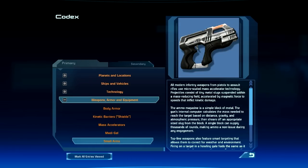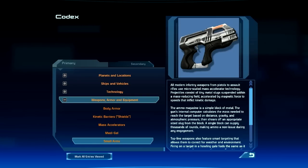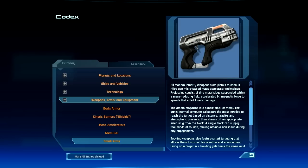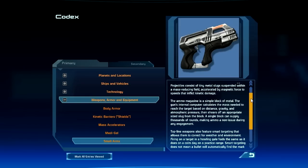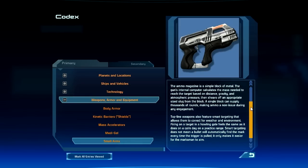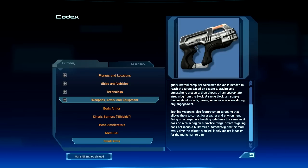All modern infantry weapons, from pistols to assault rifles, use micro-scaled mass accelerator technology. Projectiles consist of tiny metal slugs suspended within a mass-reducing field, accelerated by magnetic force to speeds that inflict kinetic damage. The ammo magazine is a simple block of metal. The gun's internal computer calculates the mass needed to reach the target based on distance, gravity, and atmospheric pressure, then shears off an appropriate-sized slug from the block.